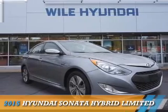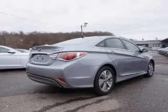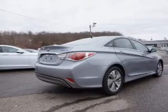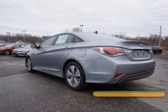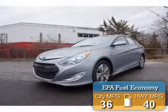Presenting the 2015 Hyundai Sonata Hybrid. It's powered by front-wheel drive, a 2.4-liter 4-cylinder engine, and an automatic transmission. Great fuel efficiency saves you money by requiring fewer trips to the gas station.